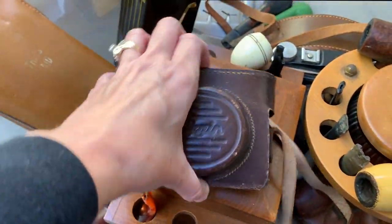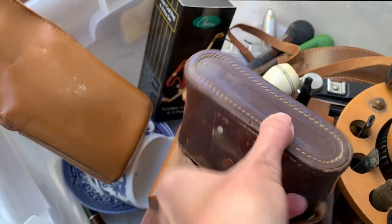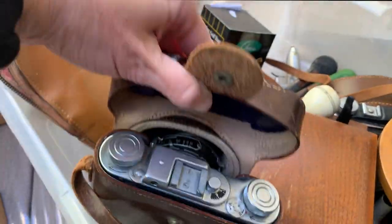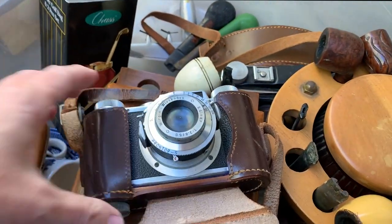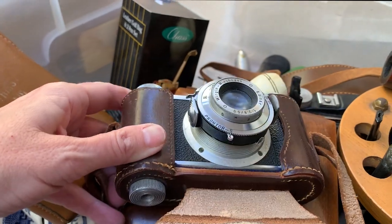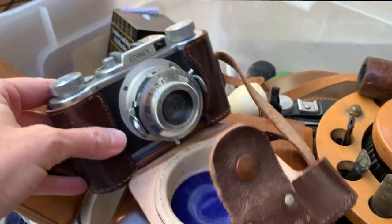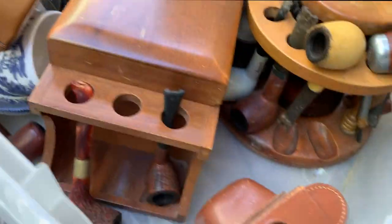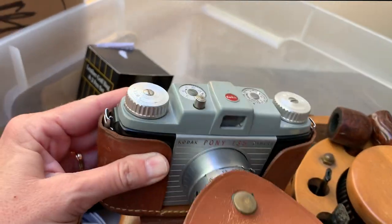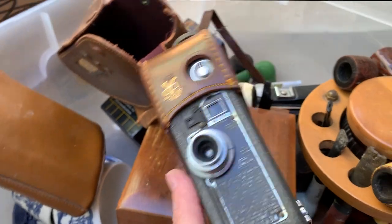I was going to show you guys the cameras - I actually haven't even looked at them myself. I'm pretty excited because I was a photographer. Looks like this is an Edenex - that's really cool, these definitely have some age to them. The next one - they all have these really nice leather cases that go with them, which will definitely add some value. This one looks like it's a Kodak Pony 135. And this might actually be a video camera - it says Keystone.